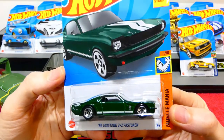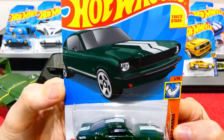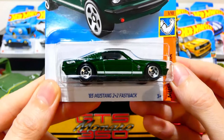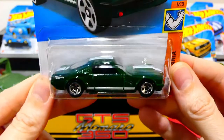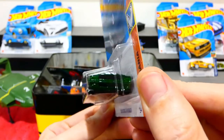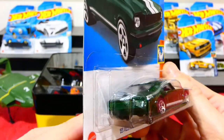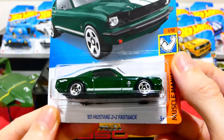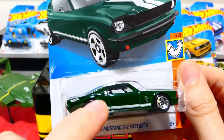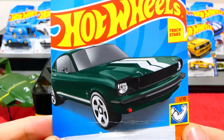Next up we have the 1965 Mustang 2+2 Fastback from the Muscle Mania Series - a nice Bullitt green color from obviously the Bullitt movie. That is incredibly cool. No headlight details but we get a blacked-out section for the grille, white racing stripes over the top, a really nice translucent green color, five-spoke chromies, badging, a white stripe on the side, and little vents in the back. That is so nice - and the card art is pretty cool as well.